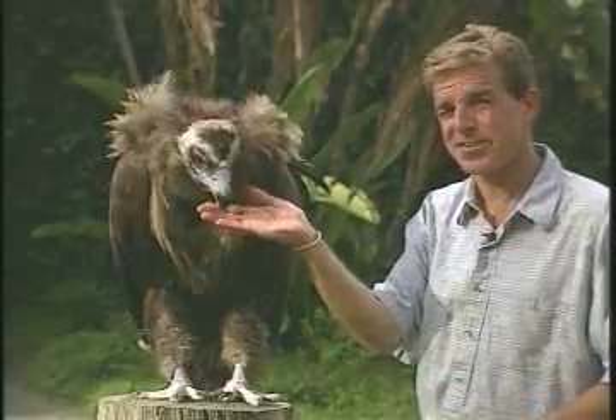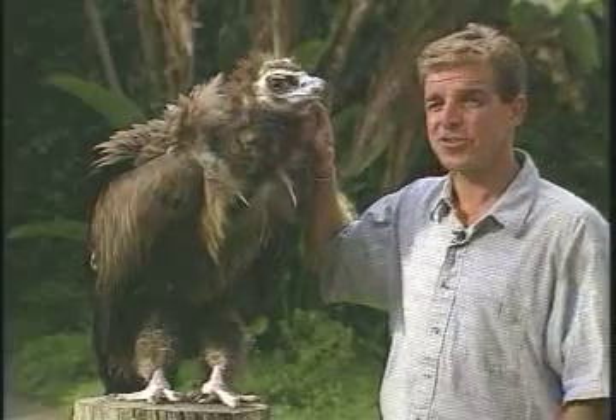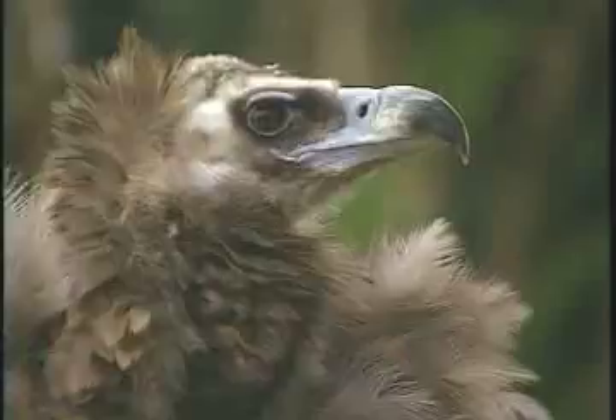Hi, this is Clarence. Clarence is a Cinereous vulture. Cinereous vultures are the largest of all the old-world vultures — that's vultures found in your European, Asian, and African areas.